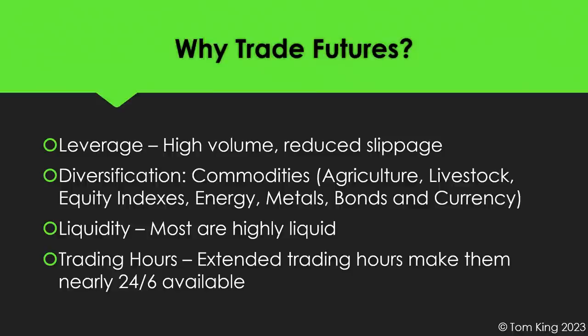Another great thing about trading futures is diversification. Futures trade a whole lot of different types of underlyings — from commodities like agriculture and livestock, to equity indexes, energy like oil and gas, metals like gold and silver, bonds, and currencies like the Aussie dollar, British pound, and euro. All of those can be traded using futures. So not only are they buying power-friendly with good leverage, but they're diversified across many high-volume underlyings.